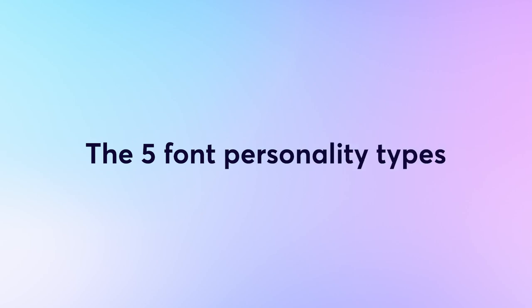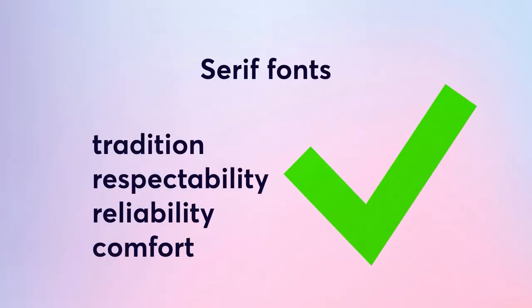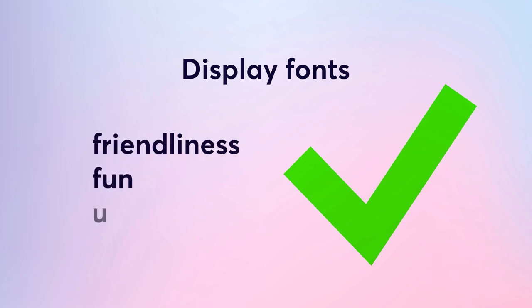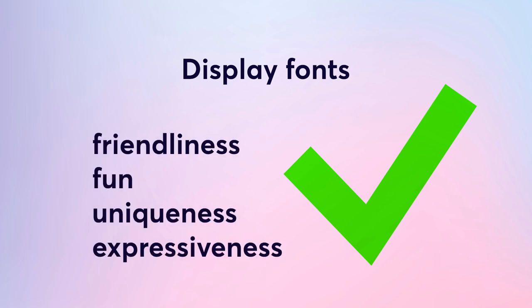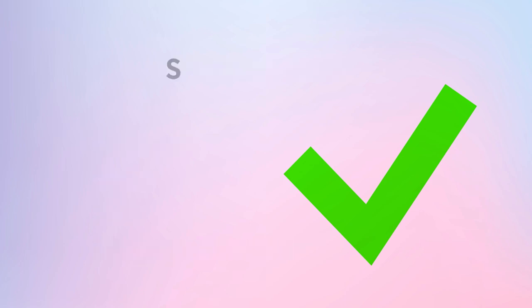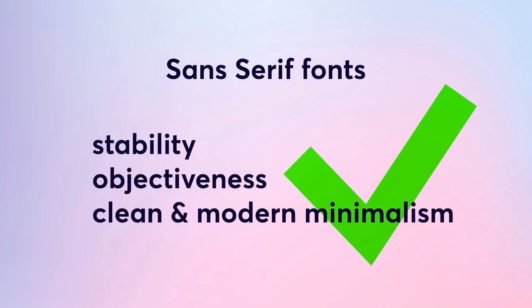Here are the top 5 font personality types. Serif fonts can convey tradition, respectability, reliability, and comfort. Script fonts can convey elegance, affection, and creativity. Display fonts, on the other hand, can convey friendliness, fun, uniqueness, and expressiveness. Modern fonts can convey strength, style, chic, and progressiveness. And sans-serif fonts can convey stability, objectiveness, a clean and modern look, and minimalism.